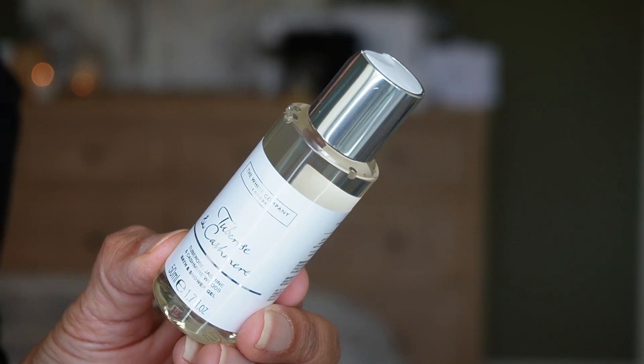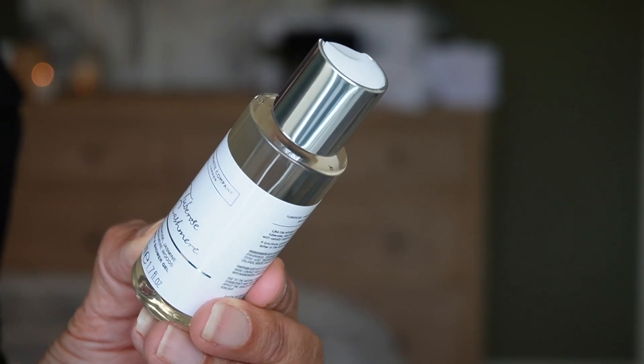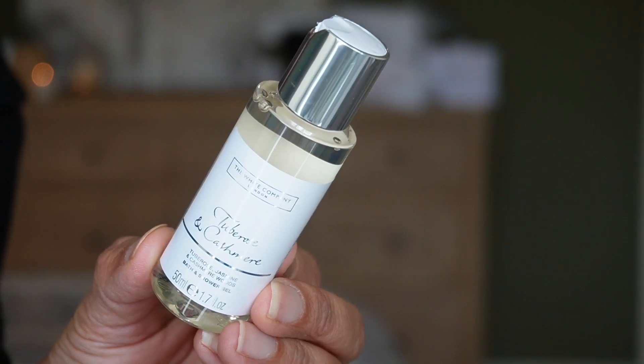Day twenty is a bath and shower gel in the scent Tuberose and Cashmere — a beautiful, floral scent with notes of tuberose, jasmine, and cashmere woods. 50 ml, 1.7 fluid ounces. I smelled it again — it's so clean and not overpowering. Sometimes rose scents can be too overpowering, but I like to smell clean, light, and fresh.